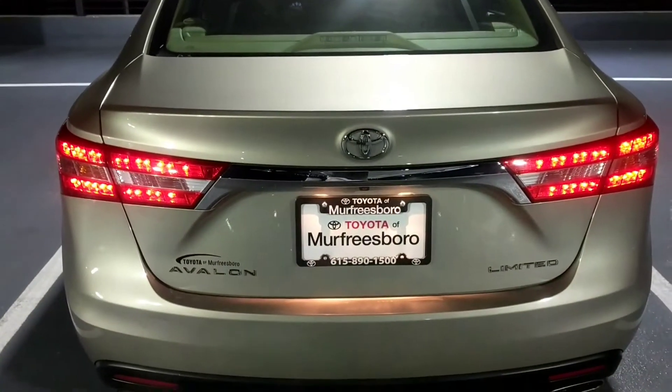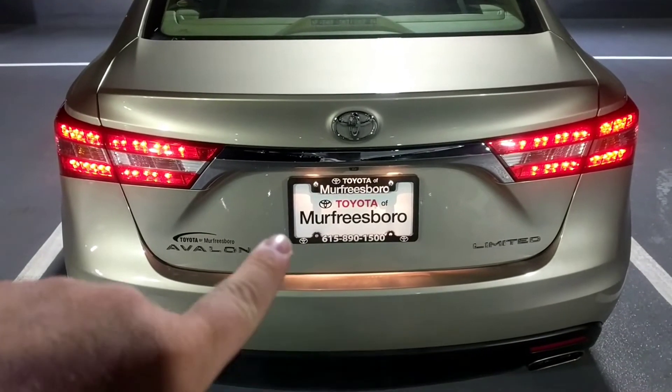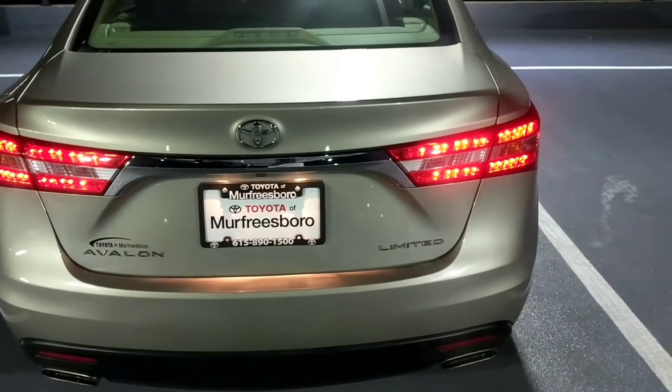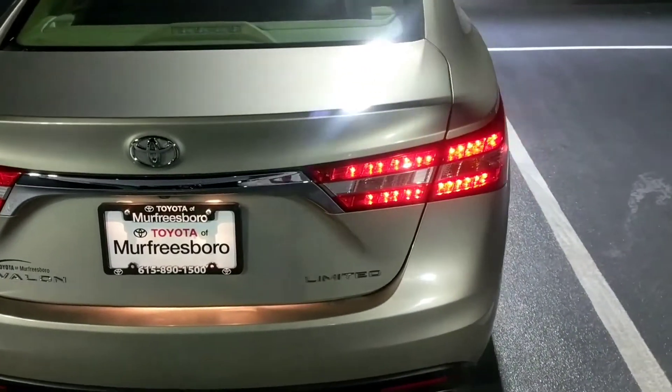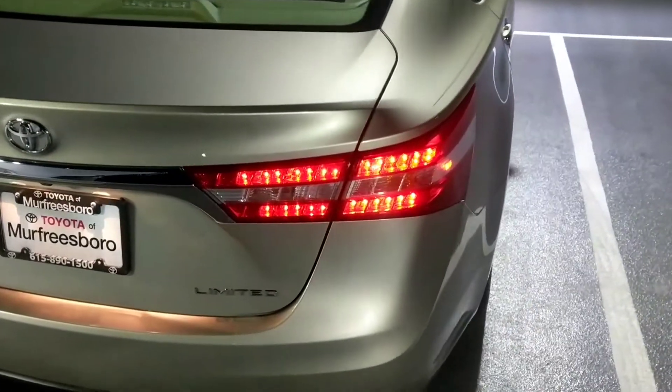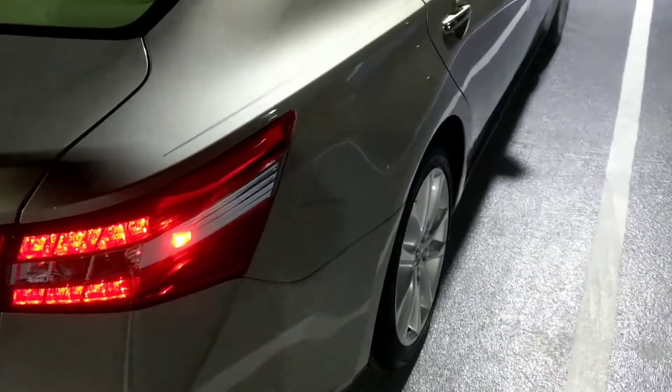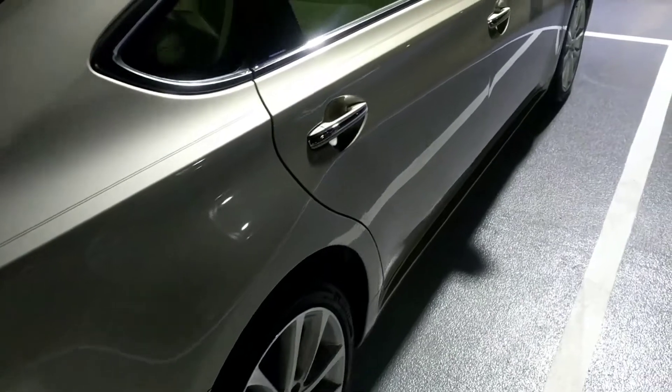The rear-view camera is another standard feature on the Avalon, which you can see just below the Toyota badge and just above our placard. Coming around again, you can see that's in great condition. We're slowly moving around to the passenger side of the vehicle, walking down the side just as we did on the driver's side to make sure it's in exceptional condition.